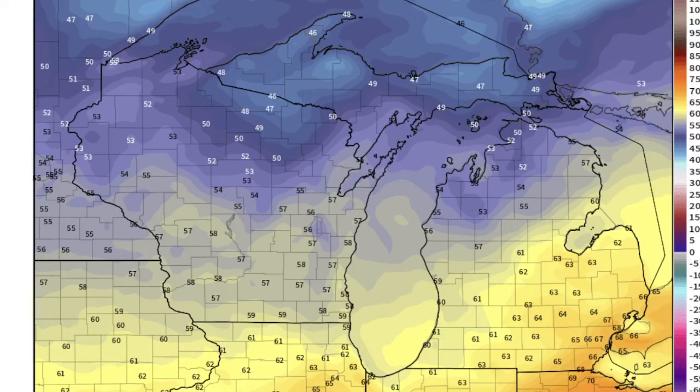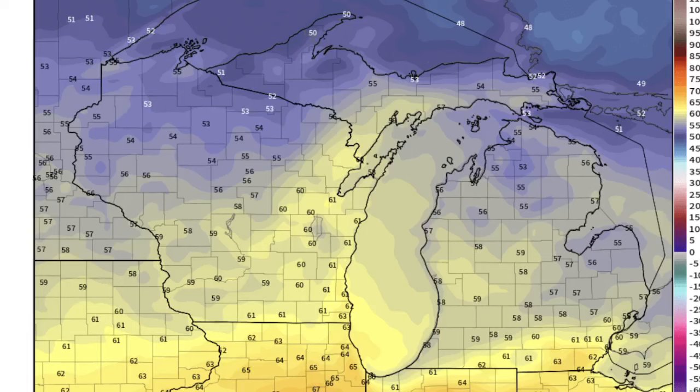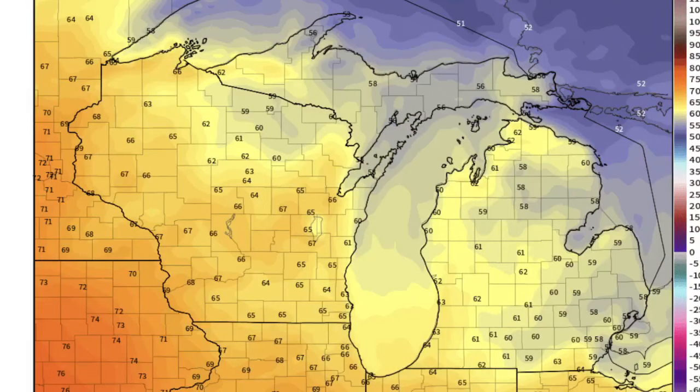Today, upper 70s. Tomorrow, upper 50s to about 60. Friday, the same deal. Saturday, low 50s south, 40s north. Sunday in the 50s. Monday back to the 60s.